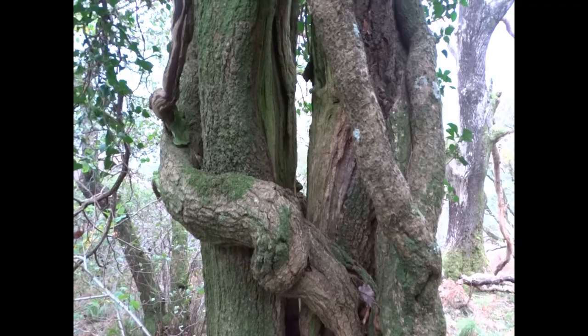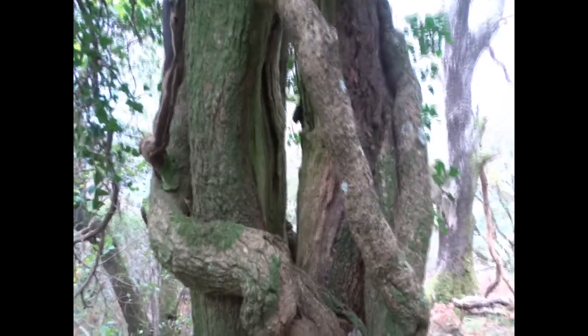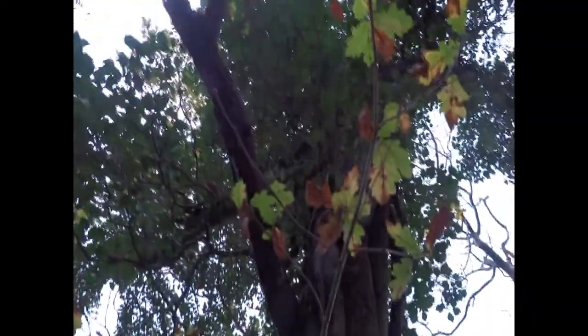This one's a dangerous oak and the inside's totally gone, but the ivy's holding it together. It'll probably fall down at some point, but it's still alive at the top.